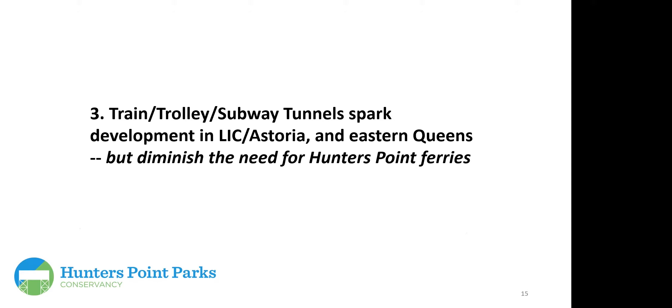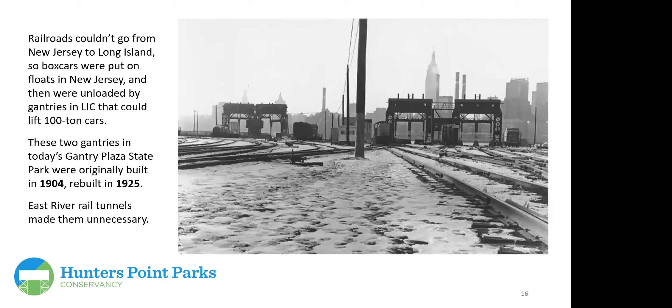Train, trolley, and subway tunnels sparked development in Astoria and eastern Queens, but diminished the need for the ferries at Hunter's Point. Railroads couldn't go from New Jersey to Long Island directly, so boxcars were placed on floats in New Jersey and maneuvered to Long Island City and Brooklyn, unloaded by gantries capable of handling 100-ton cars. The two gantries that survived in Gantry Plaza State Park were originally built in 1904 and rebuilt in 1925. East River rail tunnels eventually made them unnecessary.